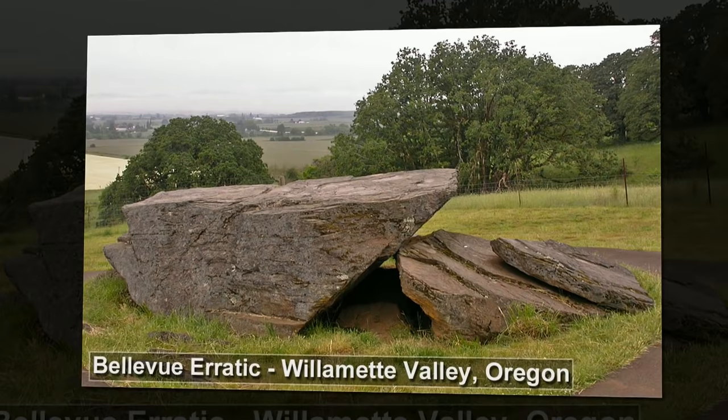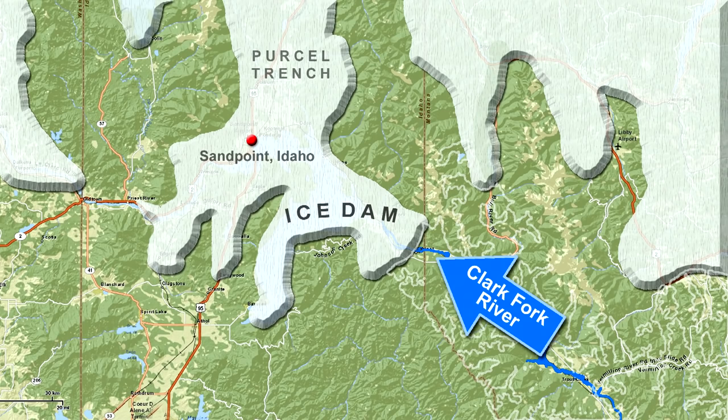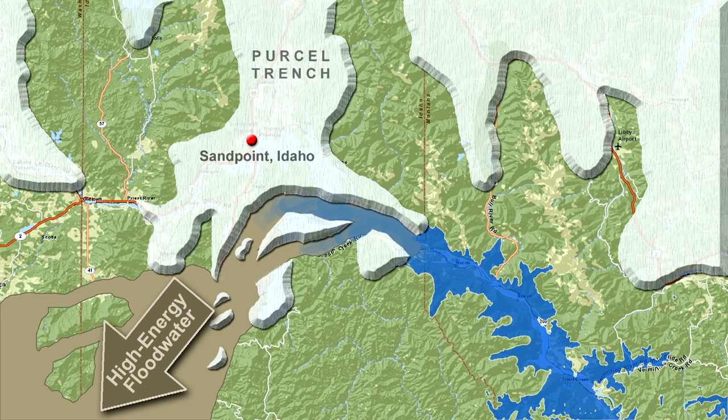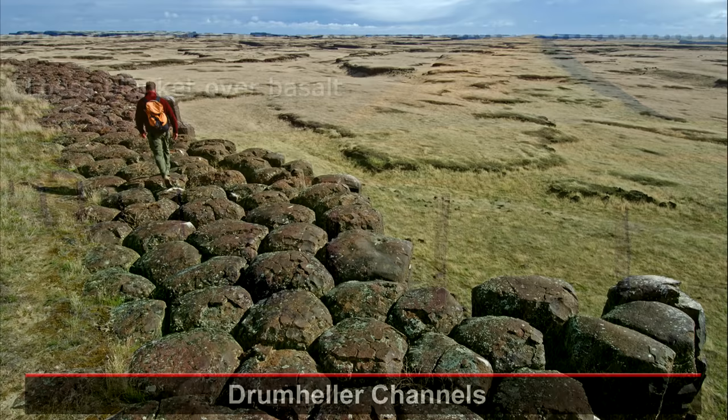But it happened again — at least twice, probably dozens of times, possibly as many as 100 times. The Purcell Ice Dam reformed, another Glacial Lake Missoula formed, and a new Ice Age flood burst through Idaho when the lake reached a critical depth. Rinse and repeat. The floods took different routes based on their size and local conditions.